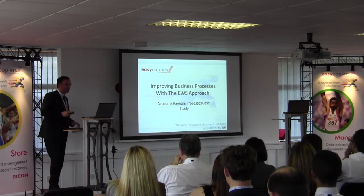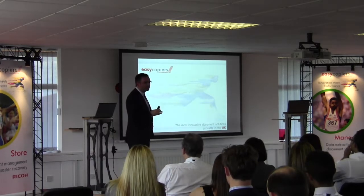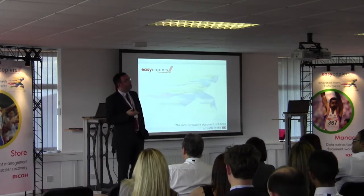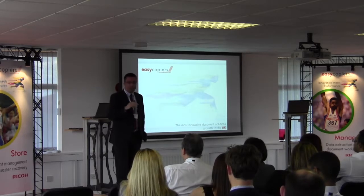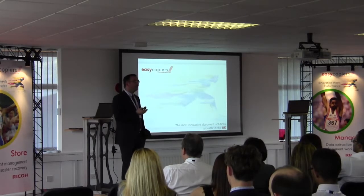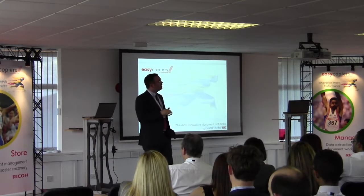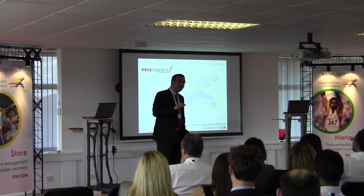We have a customer down in London who's been with us a number of years and has multiple machines throughout the world — around 35 sites globally, with a multi-functional device from us in each location. One of our regional sales directors went down there about 18 months to two years ago to review why the number of documents being copied on the machines had dramatically increased around the world. It turned out they were processing more and more invoices. The easy fix would have been to upgrade the machines, but that would have been a short-term solution.